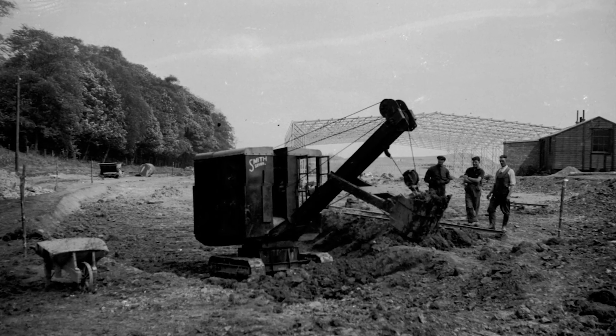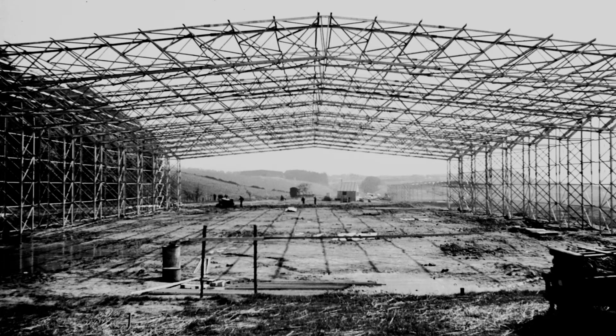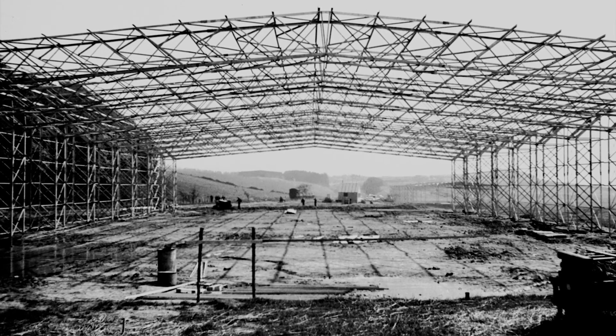Here we can see some photographs taken during 1941, showing the construction of the site and some of the buildings.